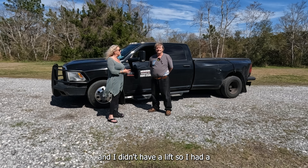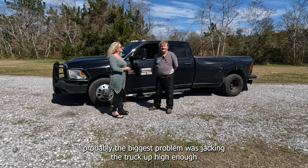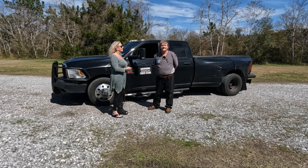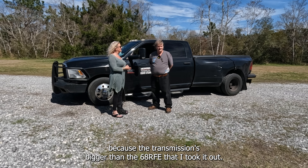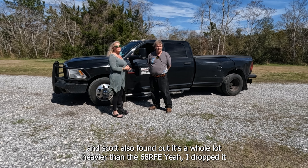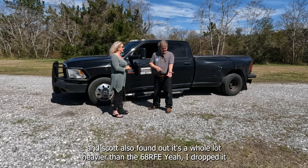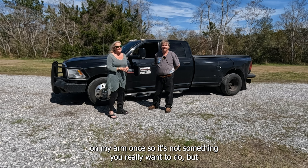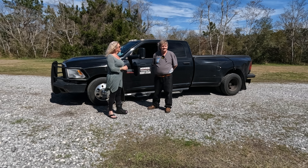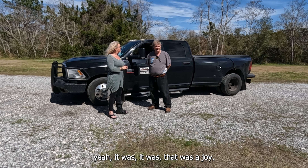I did it in my driveway and I didn't have a lift, so probably the biggest problem was jacking the truck up high enough, because the Allison is bigger than the 68RFE I took out. I also found out it's a whole lot heavier — I dropped it on my arm once, so it's not something you really want to do, but it was a joy.